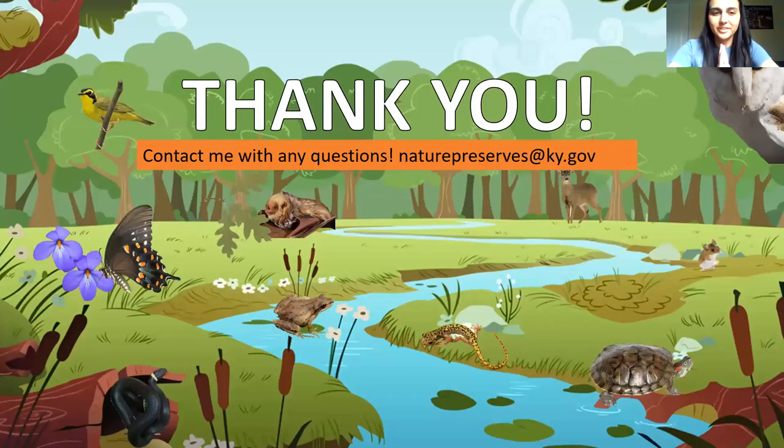With that short lesson, I just want to say thank you. If you have any questions, you can email me at naturepreserves@ky.gov. Bye!